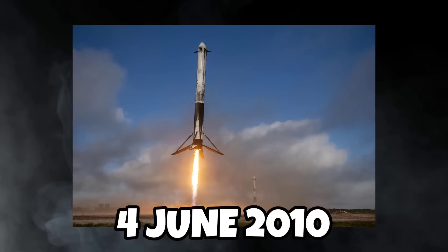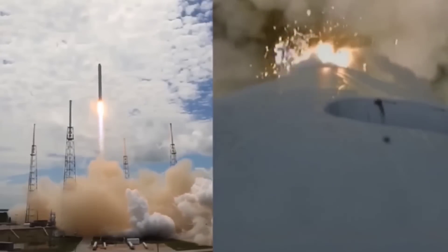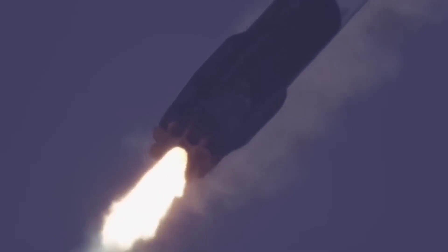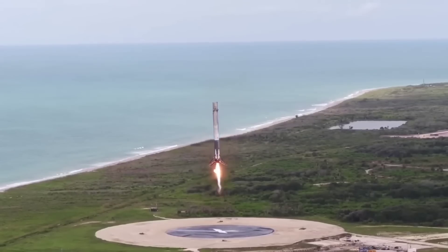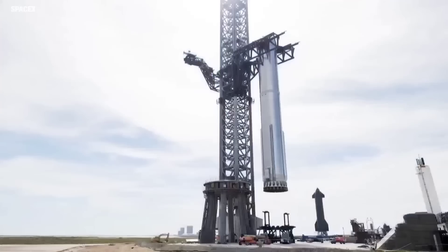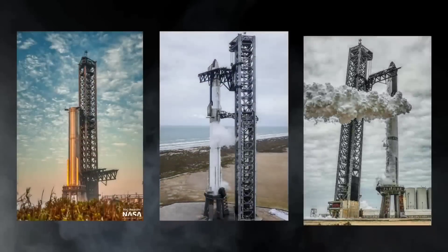On the 4th of June 2010, SpaceX launched the Falcon 9 rocket for the very first time. This would go on to be one of the most revolutionary rockets in the history of spaceflight, and its first launch went off perfectly. Now, with Starship aiming to perform its first orbital launch later this year, SpaceX is once again attempting to create history.